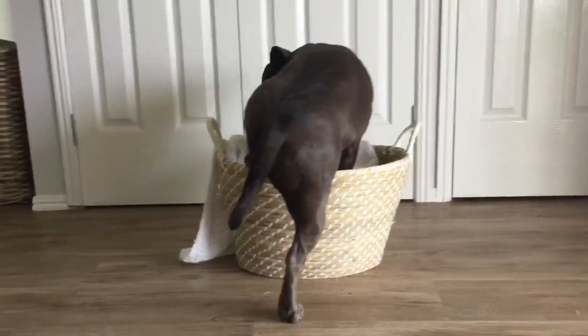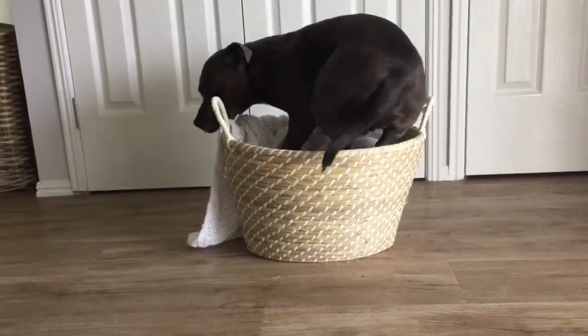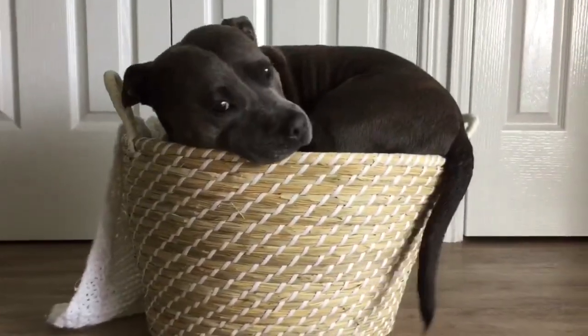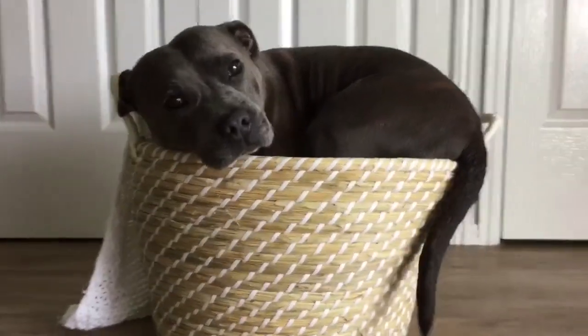The Staffies can get comfortable anywhere. Have a look at this guy trying to get comfortable in this basket. Oh, he looks cute. I've still got to keep my distance though — he could attack at any time.